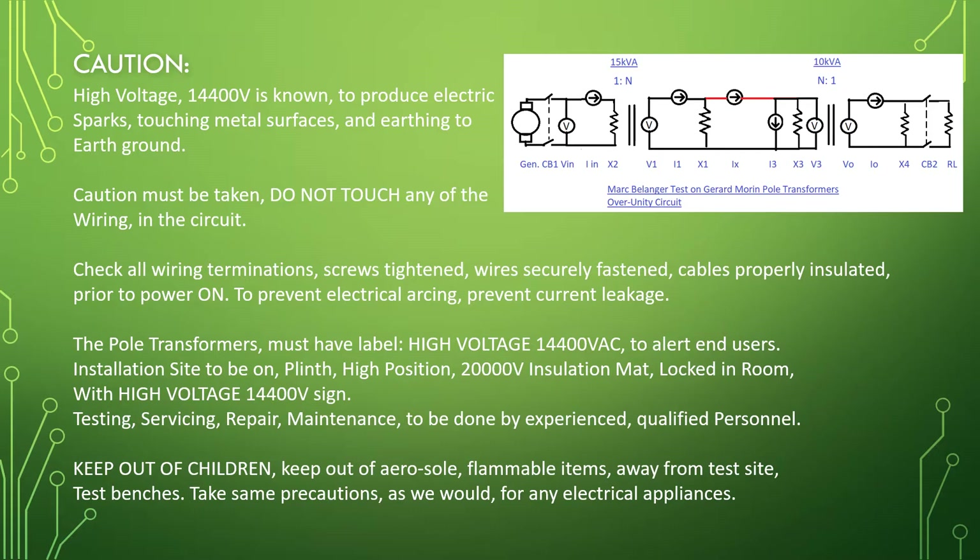The pole transformers must be labeled 'High Voltage 14,400 volt AC' to alert end users. Insulation inside to be on a plinth high position with a 20,000 volt insulation mat. Do not enter room with high voltage 14,400 volt sign. Testing, servicing, repair, and maintenance to be done by experienced, qualified personnel. Keep children and flammable items away from the test bench. Take the same precautions as you would for any electrical appliances.